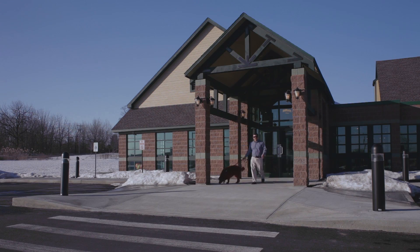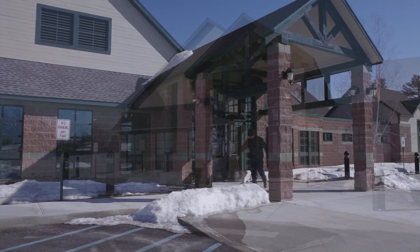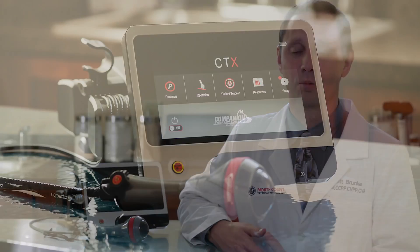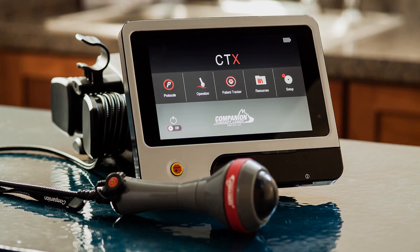We've had great response from owners on seeing improvement with laser, as pets literally walk out the door feeling more comfortable. The Companion Animal Health's class 4 laser is safe, accurate, practical, proven, and consistent.